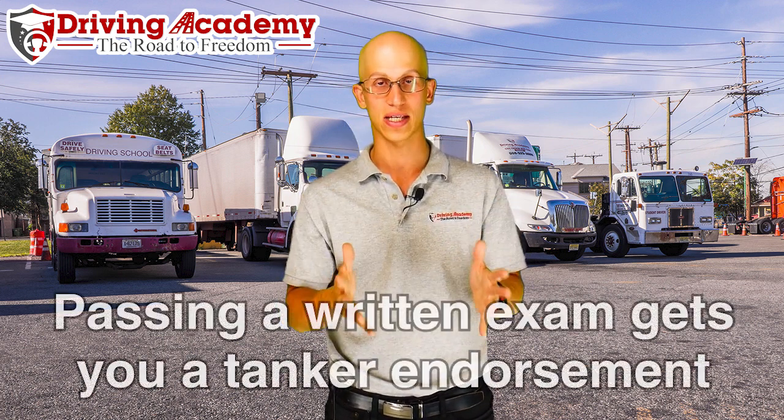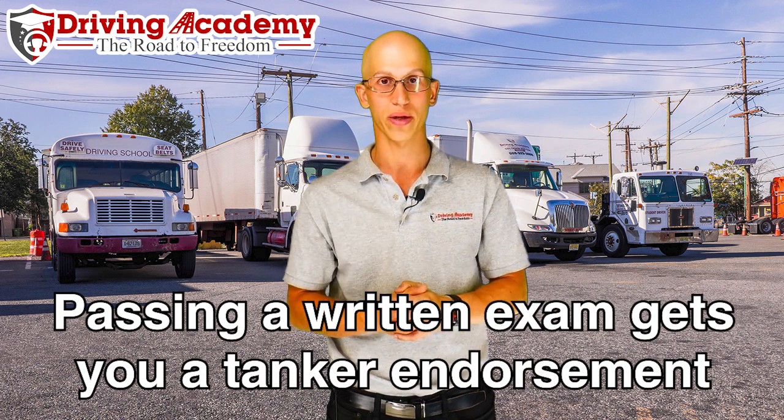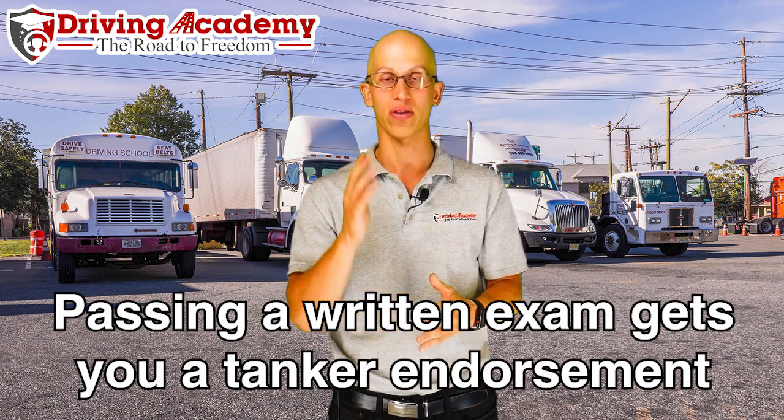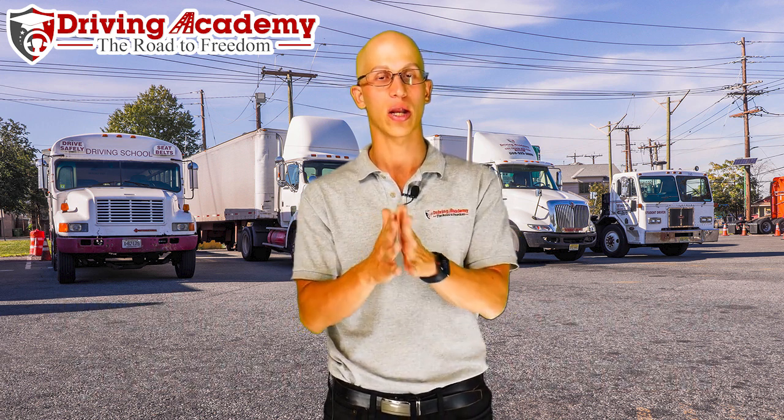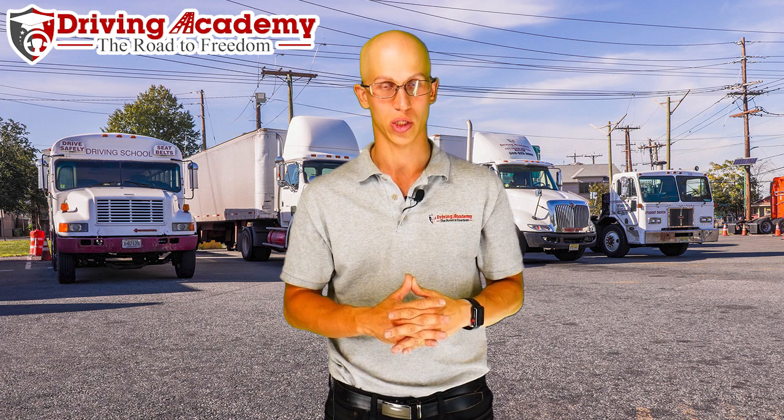In order to get your tanker endorsement, you're going to have to follow these steps. Step one: make sure you have yourself a CDL license. Step two: you're going to have to pass a written exam. You'll need to go to your local DMV and purchase a CDL permit. From there, you're going to have to pass a written test — it's about 25 questions long, and you're going to have to get 80% of those questions correct.